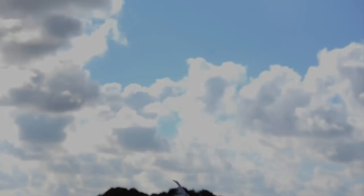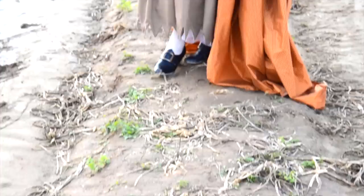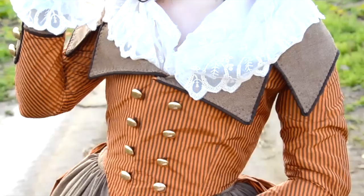Hello everyone and welcome to another costume spotlight. This time I'll be focusing on a witchy autumn 18th century design that I finished up just in time for Halloween. This costume centers around a taffeta riding coat but also consists of a hat, skirt, and fichu, along with a half dozen foundations. For this piece I focused a lot on texture and worked hard to bring a variety of materials together cohesively. I'm really pleased with the end result and am super excited to share it with you.